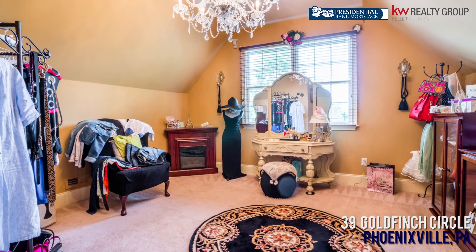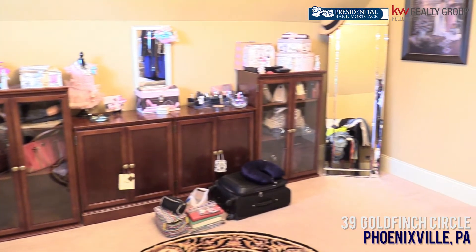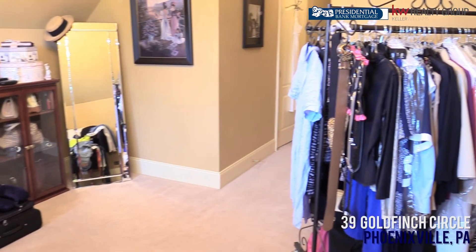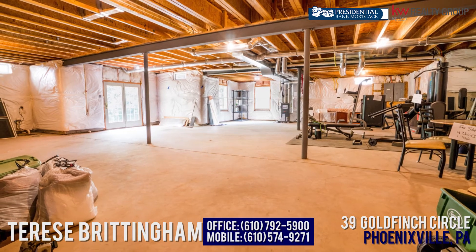Down the hallway is an incredible dressing room — such a neat feature. I love this space; it's so much more fun than a treadmill room. To come see this home, call 610-792-5900 or my cell 610-574-9271. There is also a full unfinished walkout basement with tall ceilings — easy to finish into beautiful space. This one is a must-see, so give me a call.